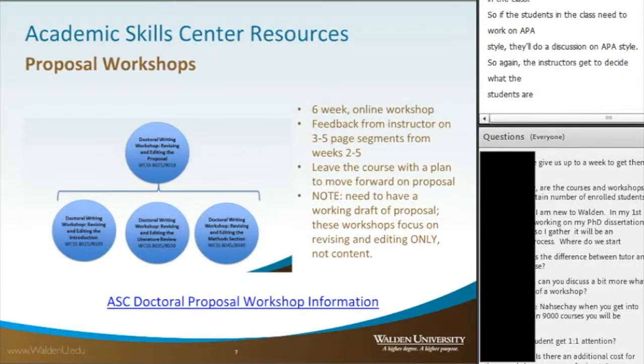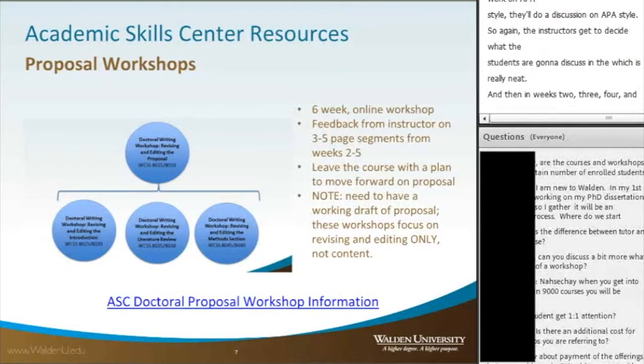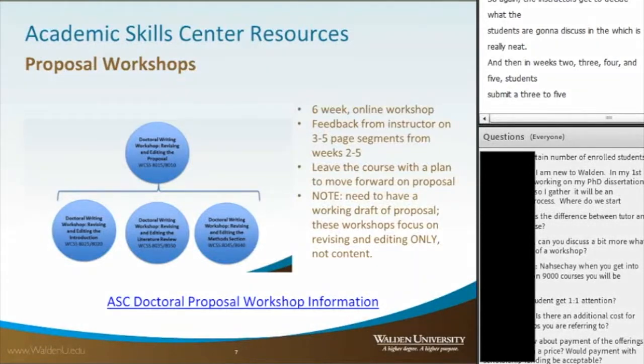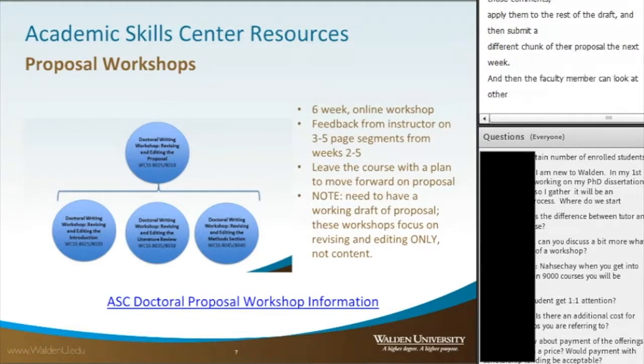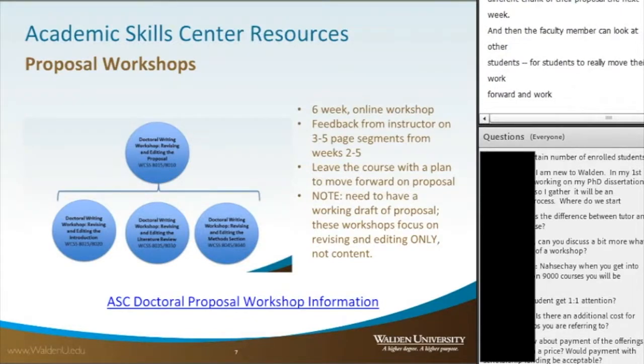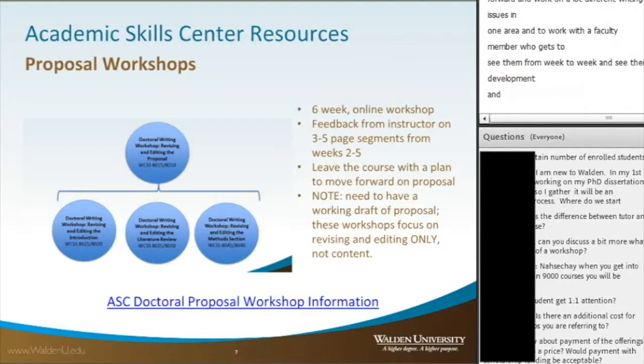In weeks two, three, four, and five, students submit a three to five page section of their draft, and that's what faculty spend most of their time on — giving comments on that draft. The student is expected to take those comments, apply them to the rest of the draft, and then submit a different chunk of their proposal the next week. This is a great opportunity for students to move their work forward and work on many different writing issues, while working with a faculty member who can track their development over time.